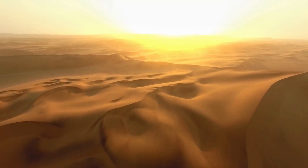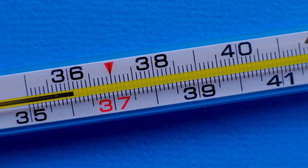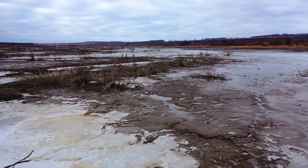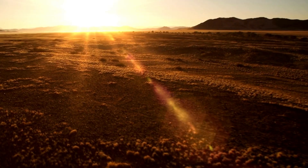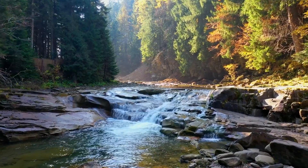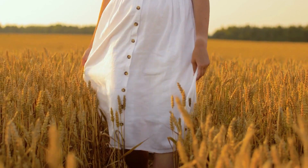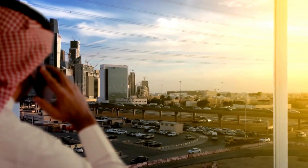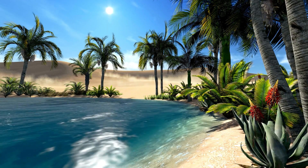Imagine a vast, arid desert stretching as far as the eye can see, with temperatures soaring to scorching heights. It's an environment where water is scarce and life seems impossible. But what if we told you that in the heart of this unforgiving desert, a literal river flows, winding its way through the parched landscape, bringing life and prosperity to the region? That's the reality in Saudi Arabia, where the visionary project of an artificial river is transforming the desert into an oasis.